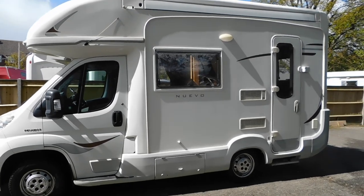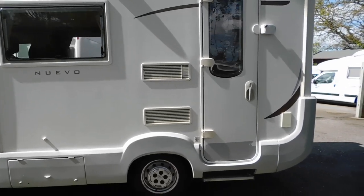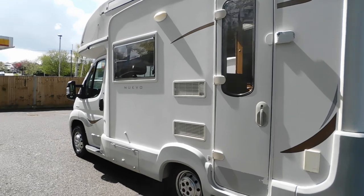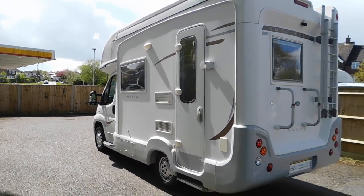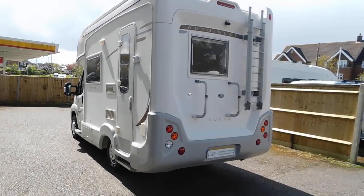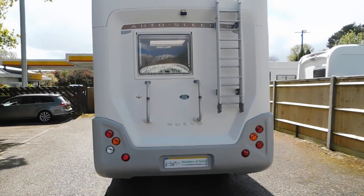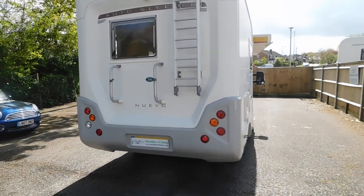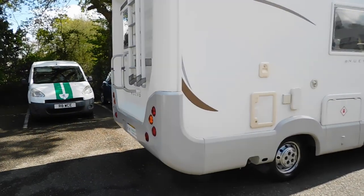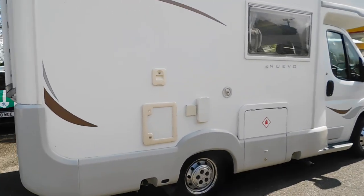There's a wind-out awning, and it does have an electric step which I'll show you in a moment. It has the rear ladder and it does have the bits for the bike rack also. The driver side of the vehicle is where the boiler, water, cassette toilet and gas locker is.